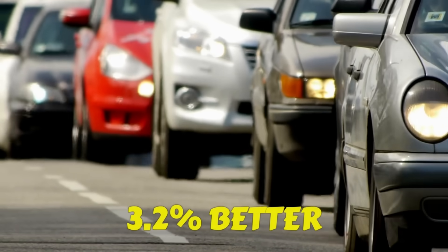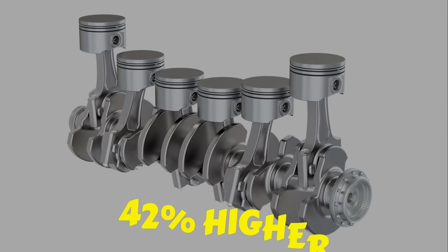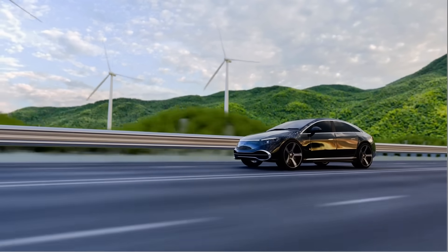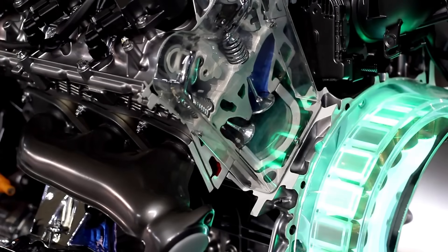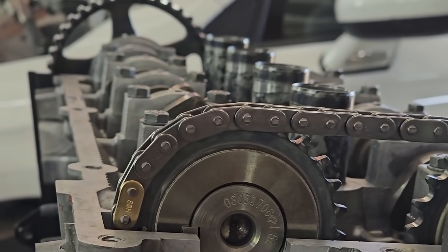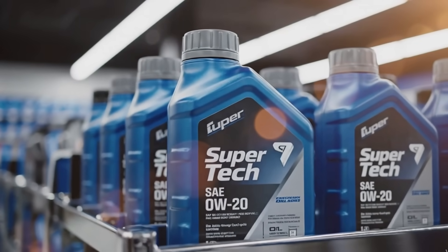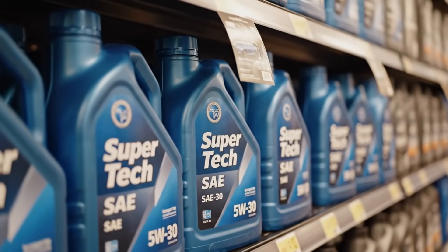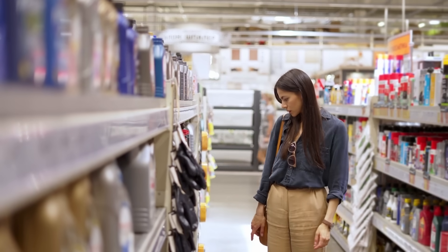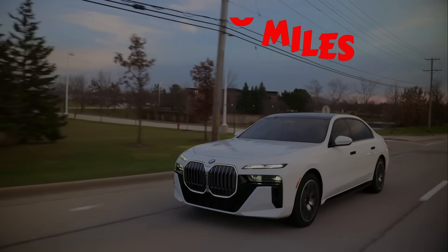Engines using 0W20 showed 3.2% better city fuel economy, but also 42% higher bearing wear and 28% more oil consumption by 150,000 miles. 5W30 engines had slightly lower MPG but cleaner pistons, stronger oil film under load, and far less timing chain stretch. In short, 0W20 wins the short game; 5W30 wins the long game. As veteran mechanic Scotty Kilmer puts it, 0W20 is great for warranty periods, but if you want that engine to hit 300,000 miles, 5W30 is your best friend.